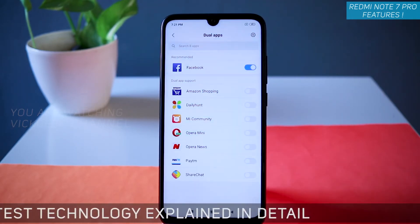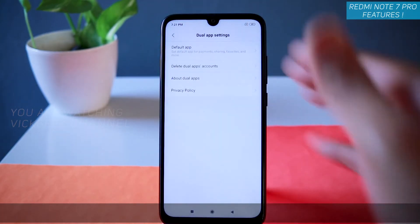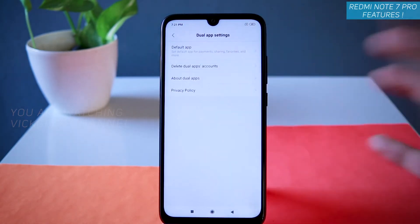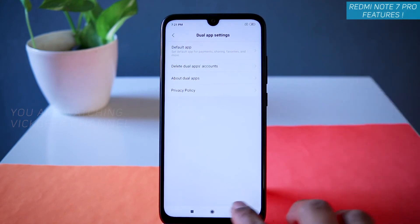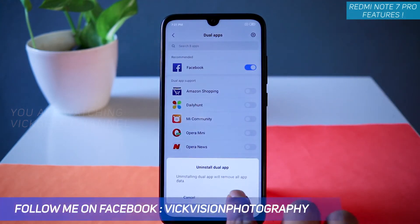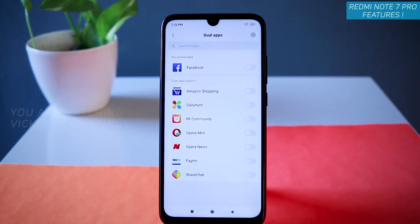You'll be asked to turn on Google services for the dual app — for now tap Cancel. You now have two Facebook apps. In settings you can set which is the default app, delete the dual app account, and manage all related options. To remove it, just switch it off and the secondary application will be uninstalled. That's how you create a dual app on your Redmi Note 7 Pro.